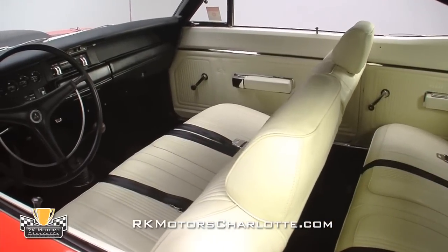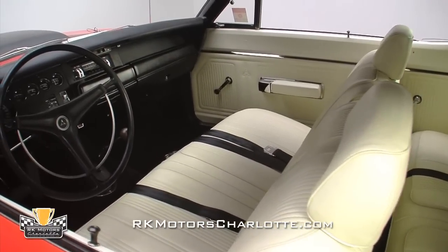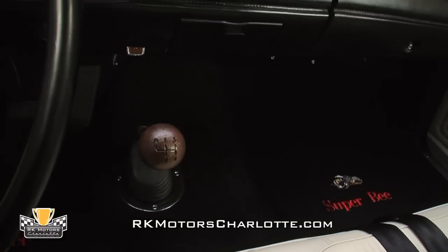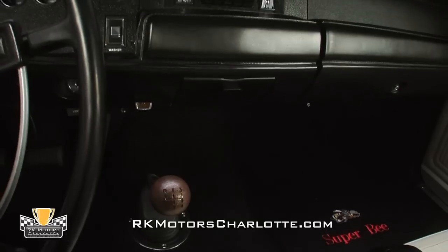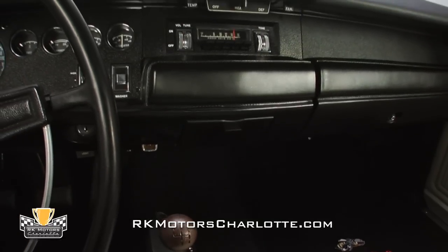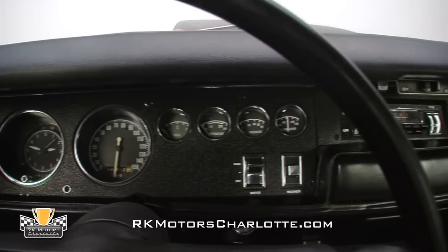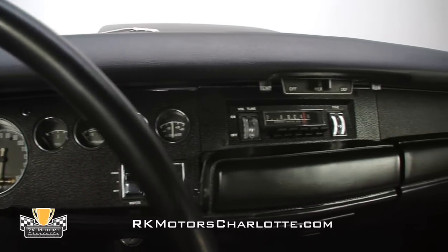The vast majority of these cars have black interiors, so finding one spec'd with an original white interior is a very pleasant surprise. The black carpets and dashboard keep it from being overwhelming, and all the soft parts are new, of course. Rebuilt gauges, including the Tick-Tock Tac, live under a fresh dash pad and tie in nicely with the restored steering wheel.